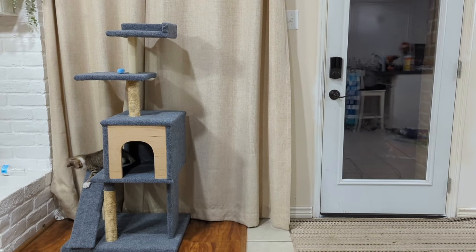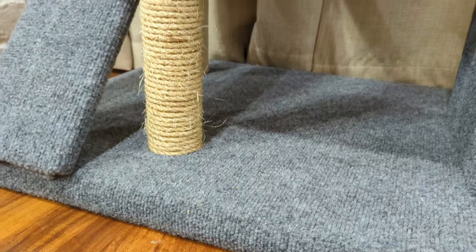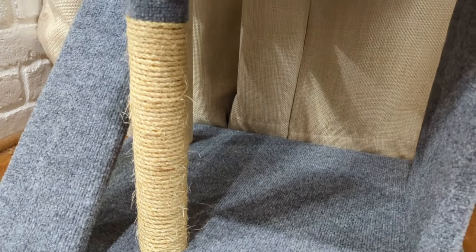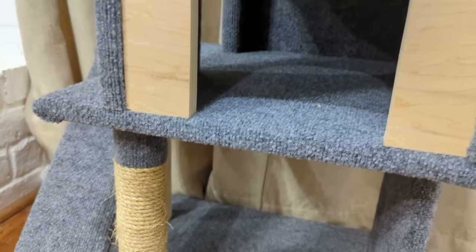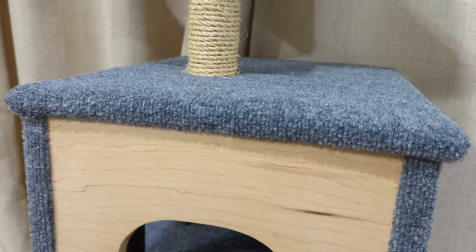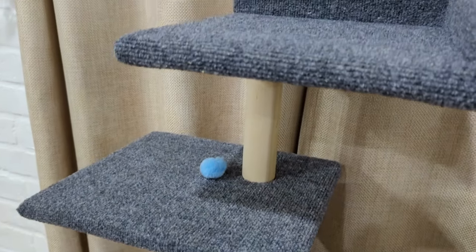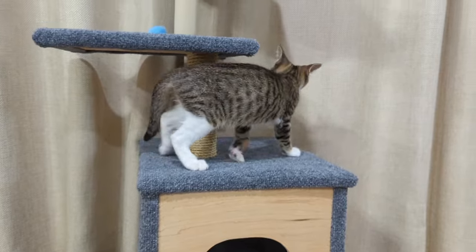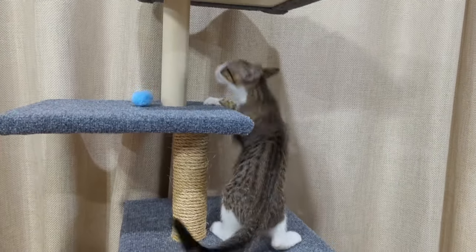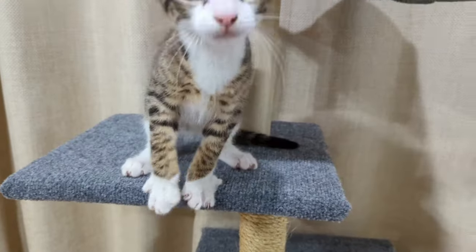Oh, I am so happy with how it turned out! This finished cat tree is exactly what I wanted for Charlie. It stands at just shy of 4.5 feet tall, with a space at the bottom where his basket of toys will go, a cozy place to hide up off the ground, and lots of climbing surfaces to keep him happy and out of trouble. This project was one of my biggest, and if you want to see some other things I've made, go check them out on my channel. This is She's Making Something, and Charlie says thanks for watching!